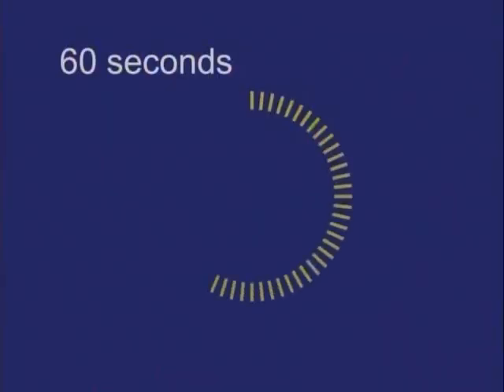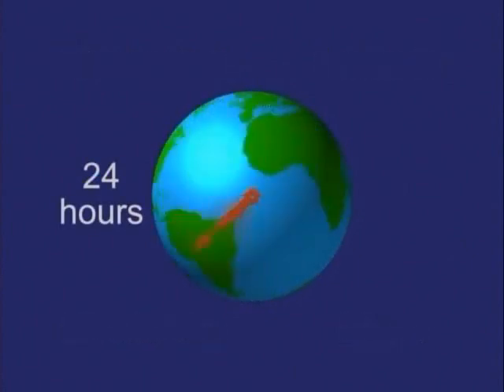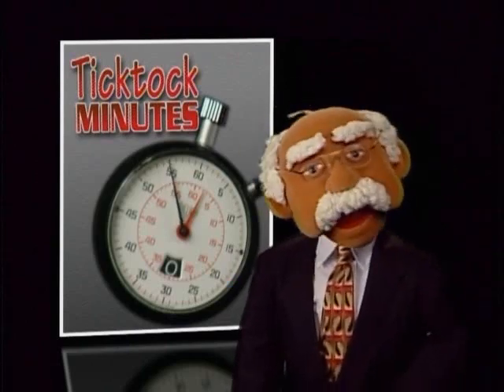Which is why 60 seconds make a minute, 60 minutes make an hour, 24 hours in a day, as time keeps Tick-Tock ticking away.